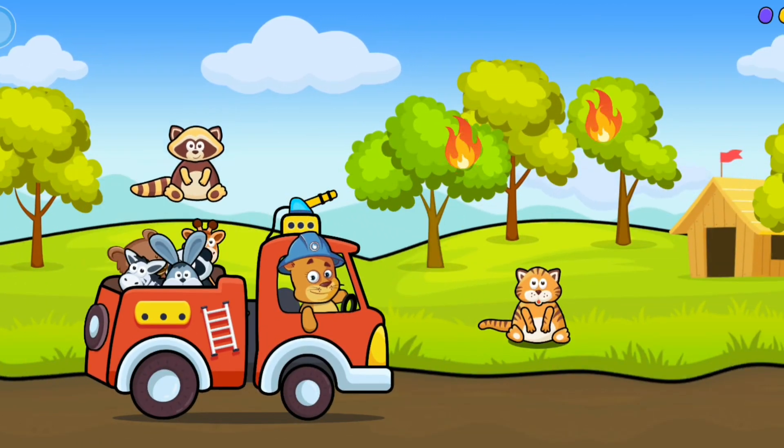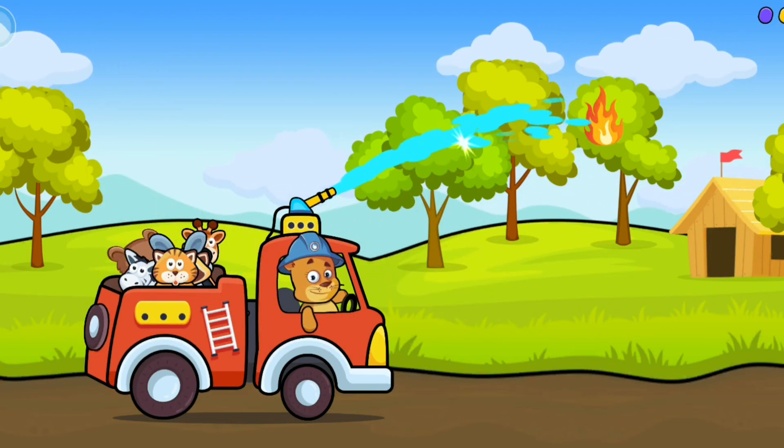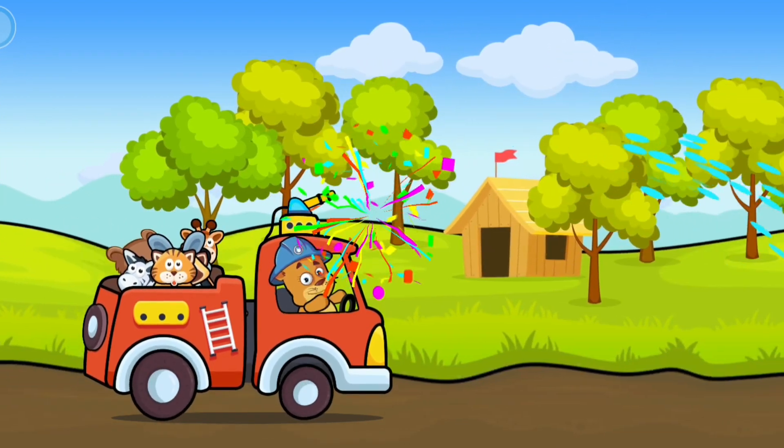Raccoon! Good job! Tiger! No! Put out the fire! Go, Anthony!